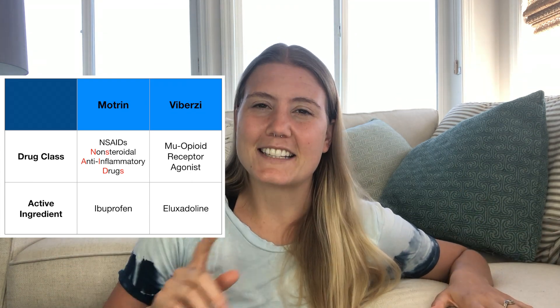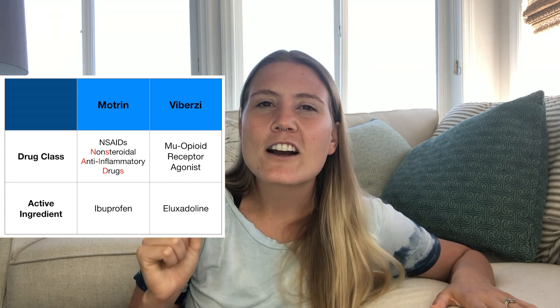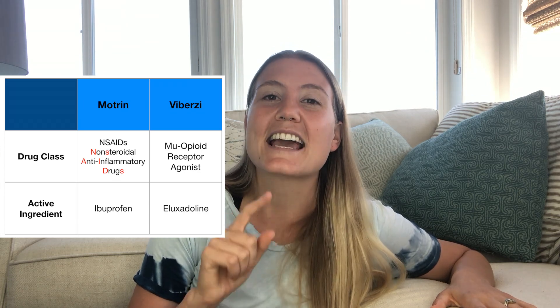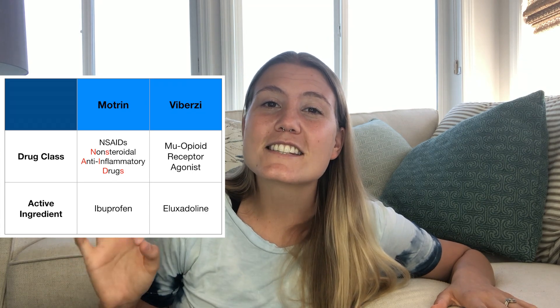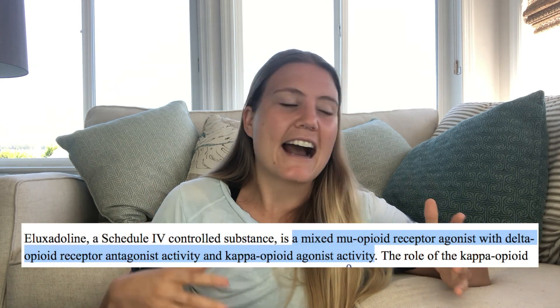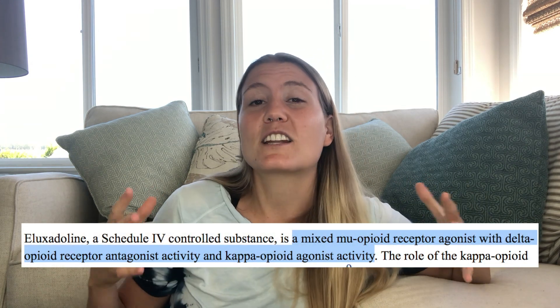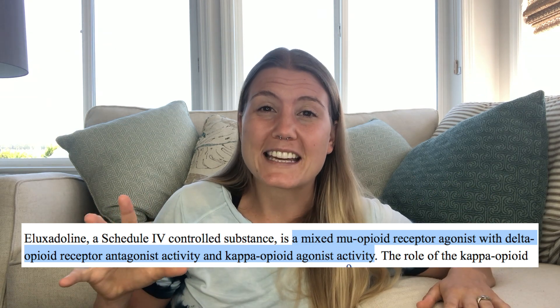Viberzi, on the other hand, helps to manage diarrhea-dominant IBS symptoms by acting on the gut's opioid receptors, and it's known as a mu-opioid receptor agonist. Its active ingredient is eluxidoline. Viberzi is really interesting, though, because it actually acts as a mixed mu-opioid receptor agonist, which means that it also demonstrates other opioid receptor agonist activity.